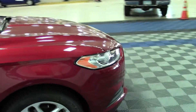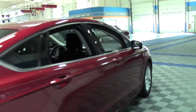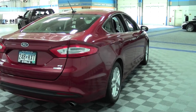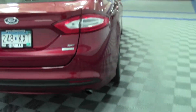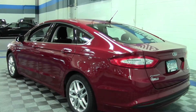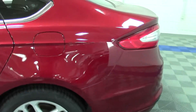Beautiful red paint job, black interior. Only 19,000 miles on this Fusion. It's got a turbocharged 1.6-liter 4-cylinder engine that's rated at 36 mpg highway — phenomenal fuel economy. This is a front-wheel drive vehicle with heated mirrors, traction stability control, and it's in just immaculate condition.